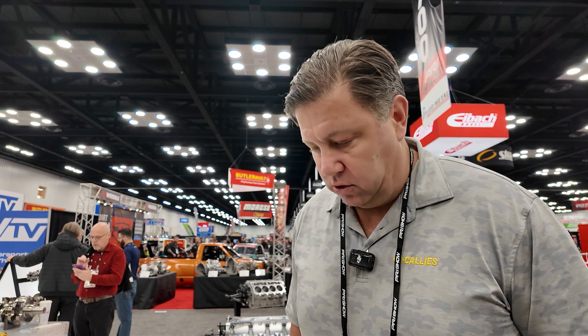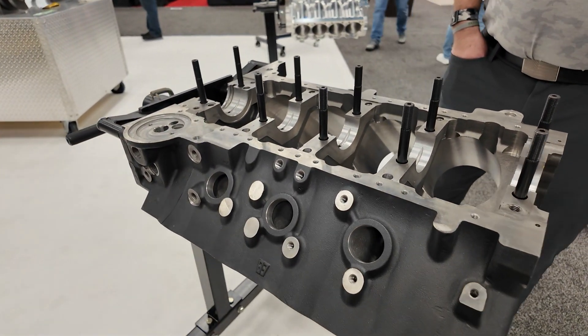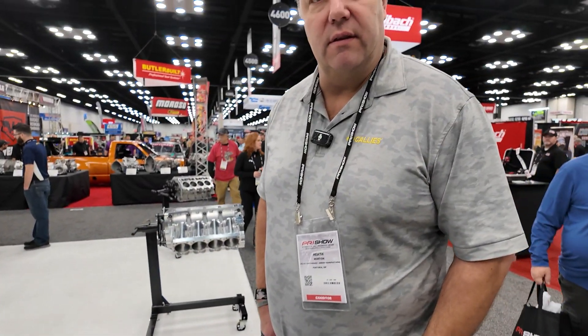Who are you marketing this block to — restoration guys, big power guys? Sportsman racers, restoration guys, and pretty much the general public. I mean, it's a big block Chevrolet. This is a fully water-jacketed block, right? Yes, sir — siamese. So any street application, this works with no problem. Will it have all the freeze plugs installed when it ships? It'll all come with the freeze plugs and everything.